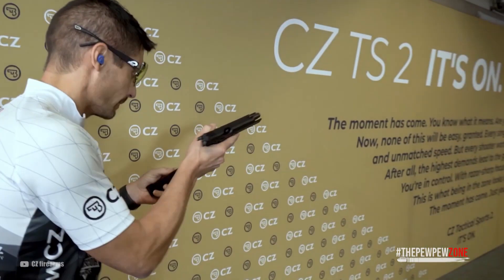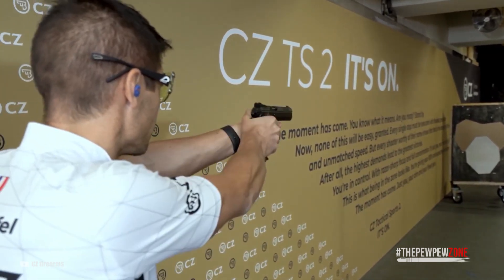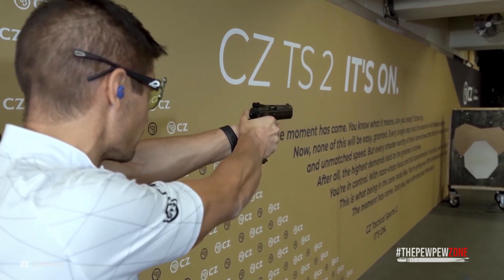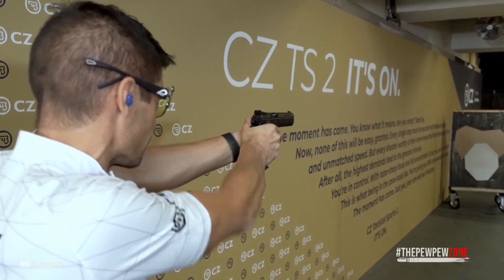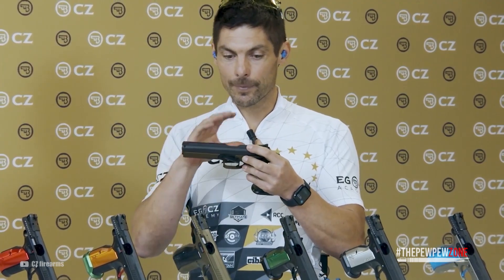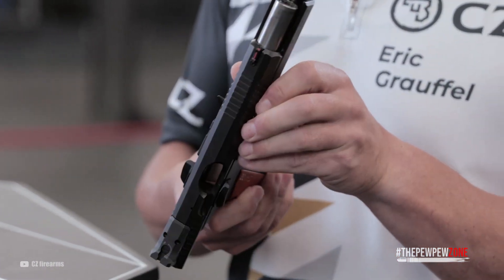The TS2 incorporates the advantages of the well-known Shadow 2 from CZ. Its steel frame is very good at absorbing much of the recoil — no wonder, as it weighs 48.5 ounces. You get target sights and a fiber optic front sight; they are durable and easy to use. The bore axis sits quite low to give you more control when shooting, with internal rails putting the slide closer to your hand, which reduces muzzle rise significantly. There is an ambidextrous manual safety, making it safe to use on the range or for home defense.